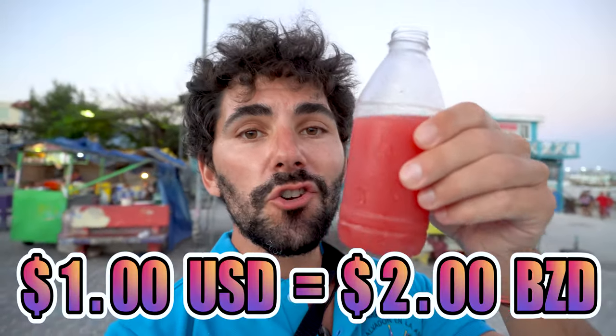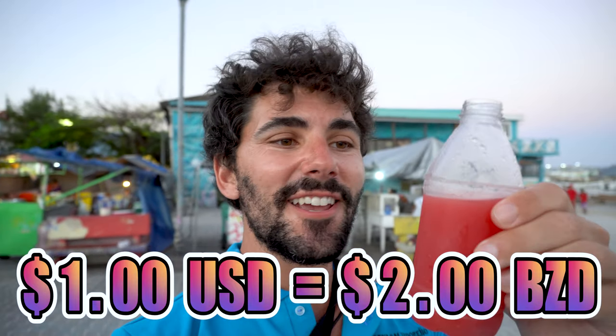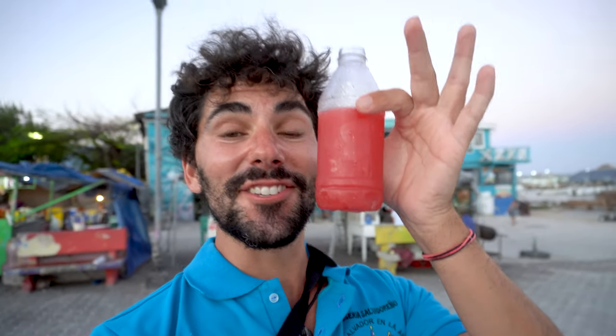Before I chow down on dinner, let's lubricate the throat with a little bit of watermelon juice from my favorite food stand, Albertina's. This bottle was only two Belize — $1 USD — and it's absolutely freezing cold. There's no extra added sugar. It's got an incredibly smooth, delicious flavor. I've never had a watermelon juice like this in my life. The selection of juices at Albertina's changes day by day, and my absolute favorites are the papaya juice and the watermelon juice.